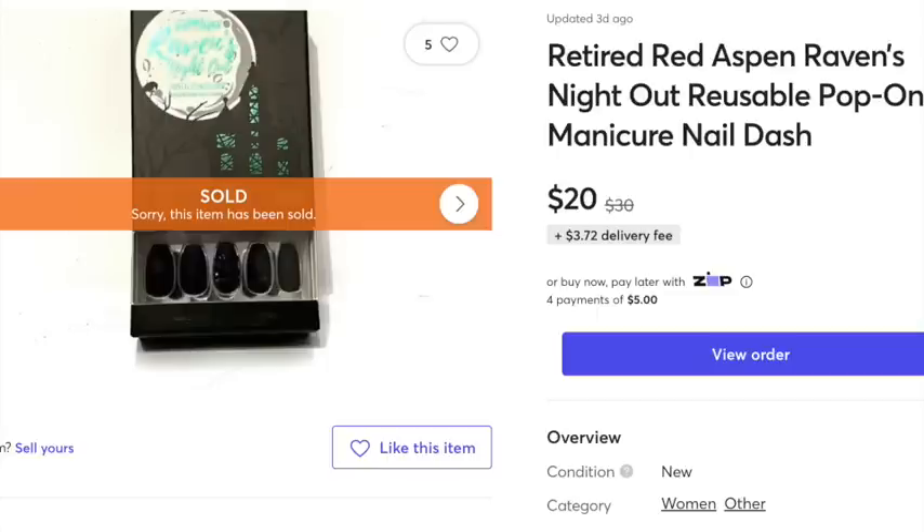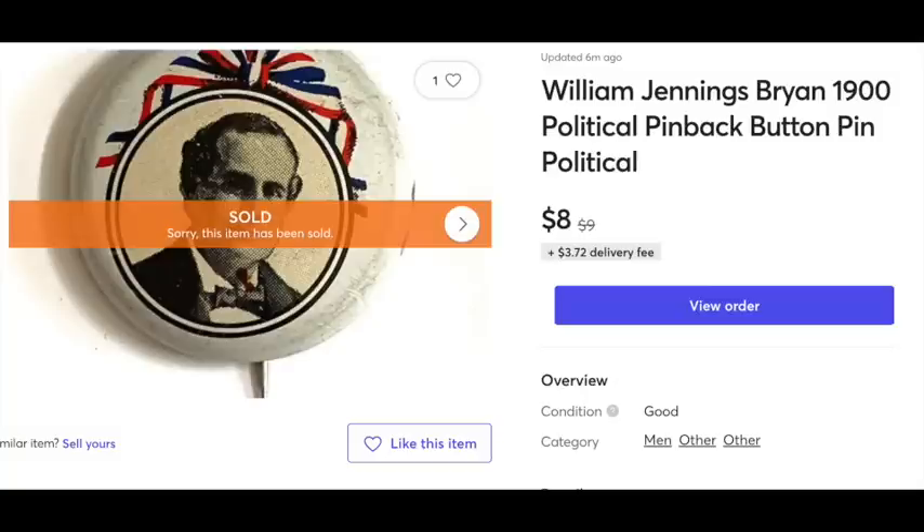First up, we've got these nail dashes — these are Red Aspen nail dashes — and they sold for $20. I got those from using points on the site. Next up is this pin back of William Jennings Bryan. It's a replica pin back that sold for $8. I got this in a big tub full of pin back buttons that I bought for $25 at a garage sale, and it's made a lot of money — hundreds of dollars already.